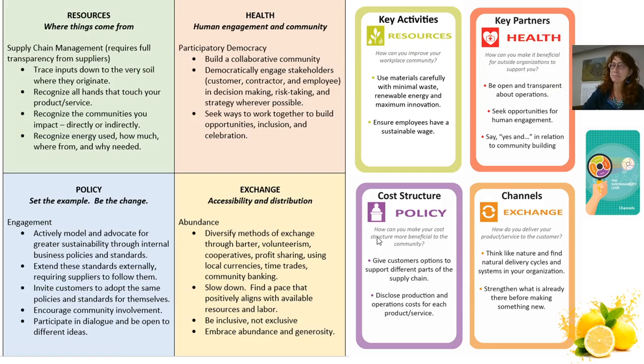Here's an example of some of the types of cards you might find in the game. This is a general introduction of what the four different domains are. As you take the domains of the sustainability lens and start specifically putting them on the different areas of the Business Model Canvas — the Business Model Canvas has nine main areas: key activities, key partners, cost structure, channels — those are all part of those nine areas.